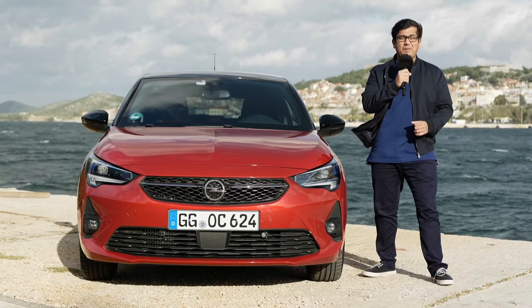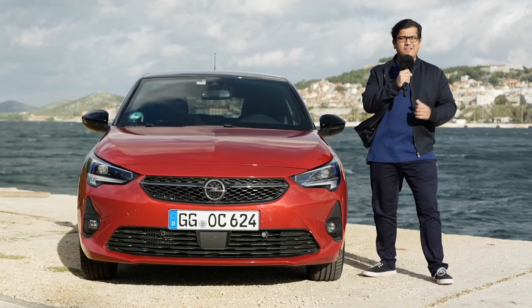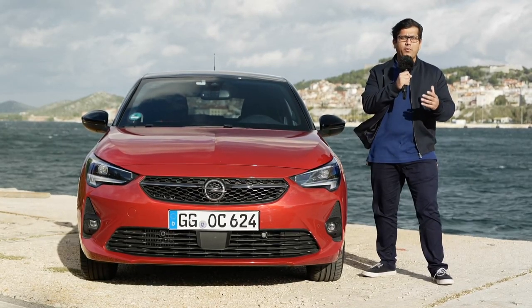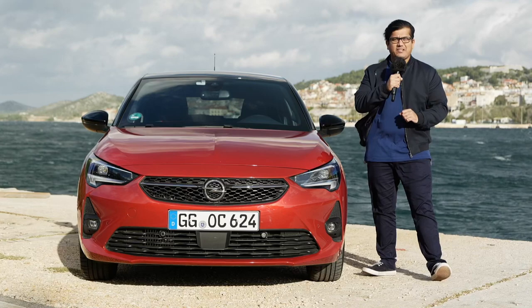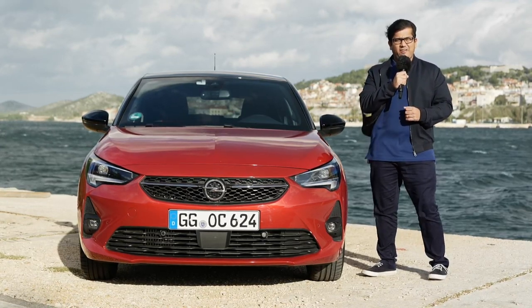Hello and welcome to another episode. Today with AJ and Jonas in sunny Croatia, we have the new Opel — or Vauxhall — Corsa. It's significantly different on the inside, significantly different on the outside, and there's a lot more technology underneath. Let's get started.